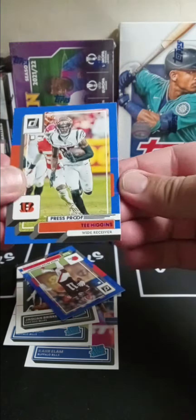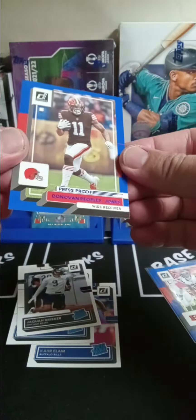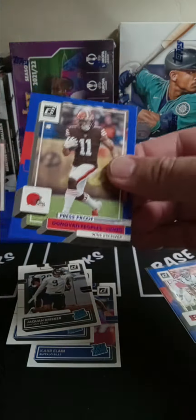Here we go — T. Higgins blue. Every 30-card value pack I believe has four blues, and then kill it off with Donovan Peoples-Jones blue.